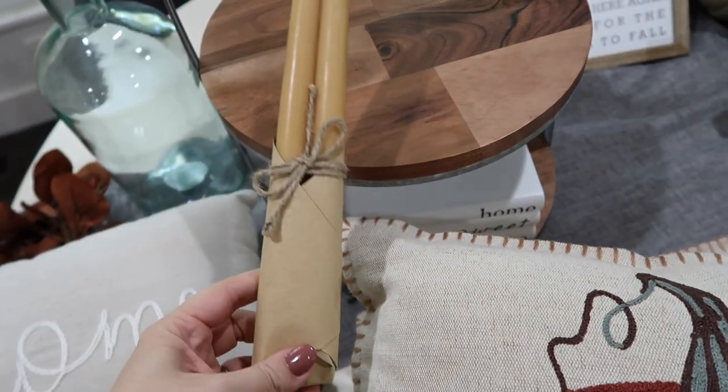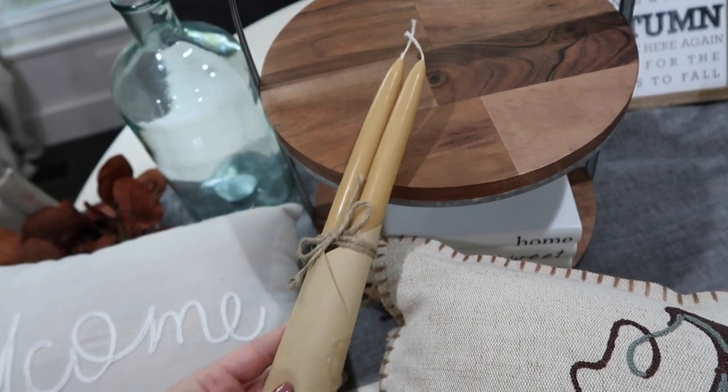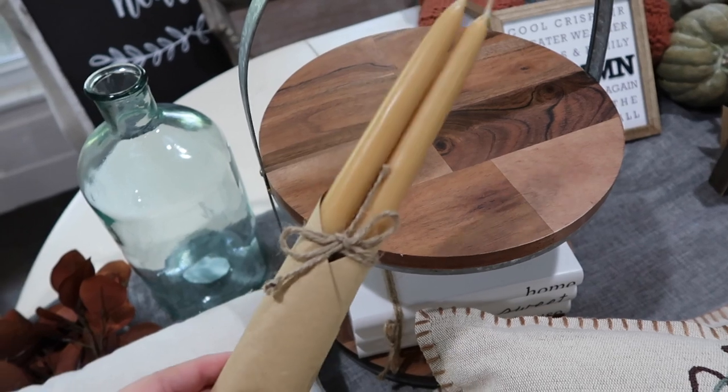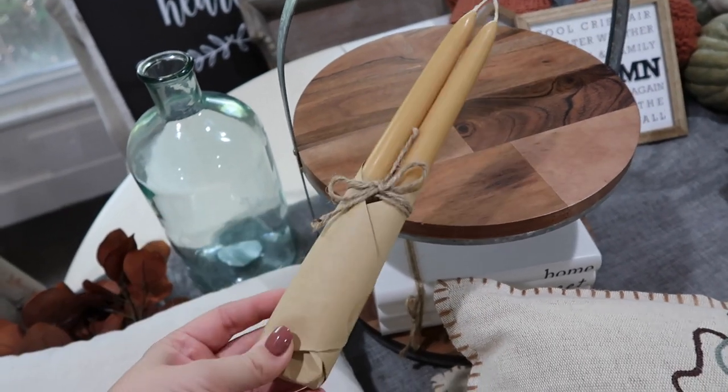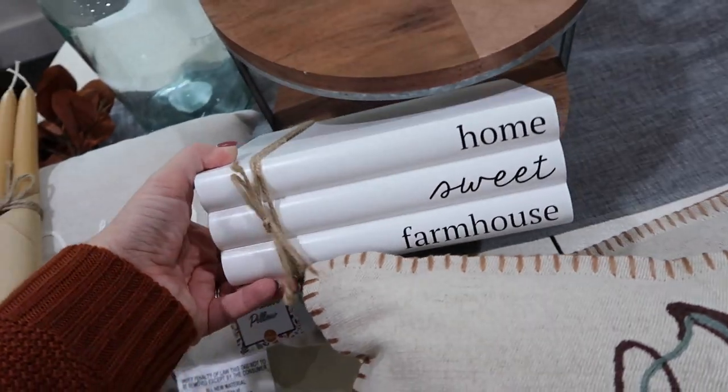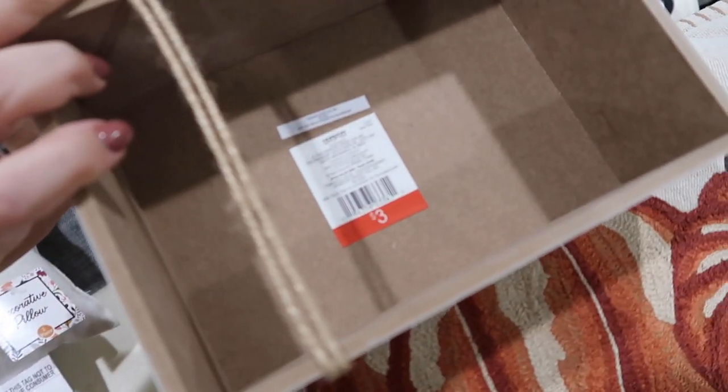These little candlesticks were in the Hearth and Hand section and were $3.99. I actually like them wrapped up like this - I'll probably leave them just like that. This was in the dollar spot at Target as well. I just thought this was really cute - this one was $3.